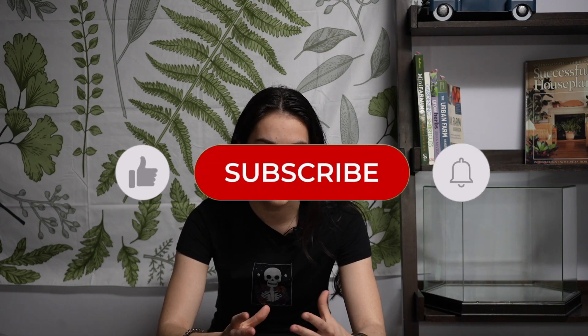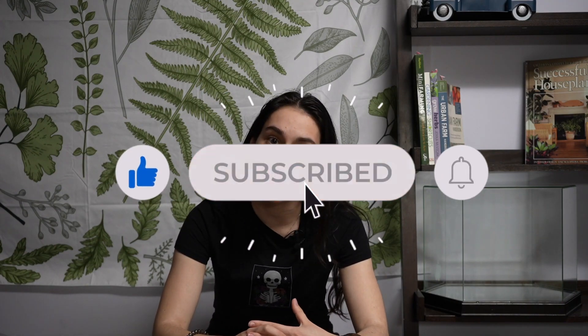It looks like he's got a professional camera and he's taking these pictures. But anyway, I hope you guys enjoyed and I will see you in the next one. Bye!